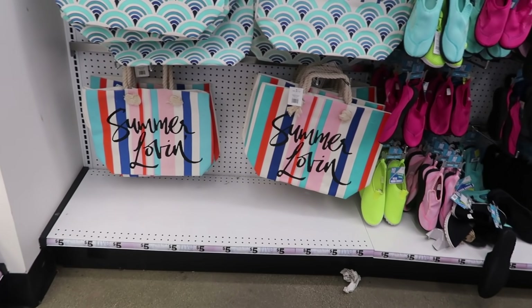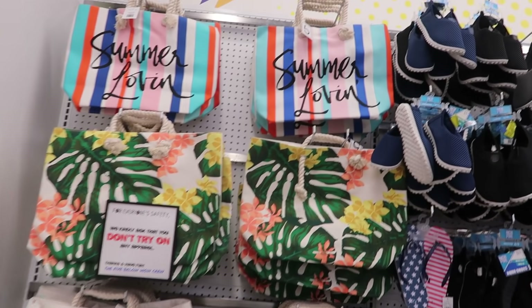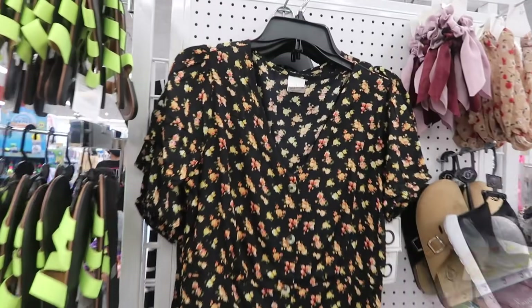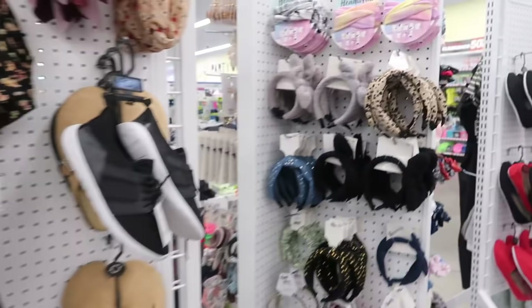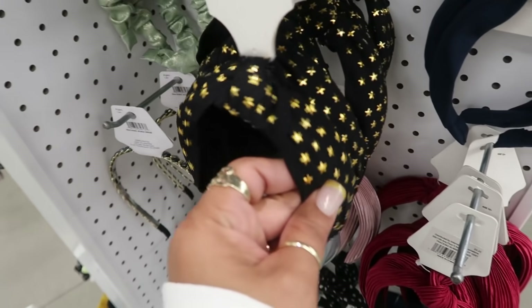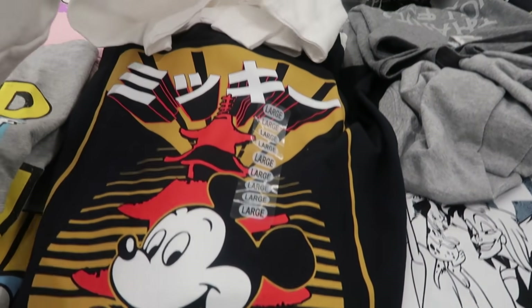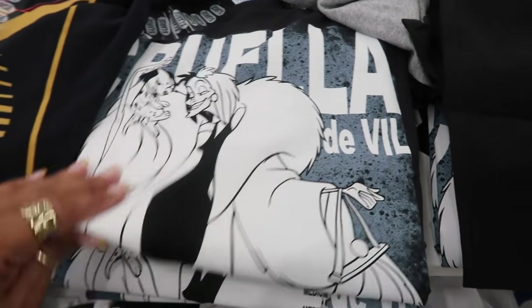And then their canvas totes back here — 'Summer Loving,' 'Salty,' that tropical one. Here's another little dress right here, the little floral. More headbands. I like that one. You got the Mickey Mouse right here, that's kind of cool, and then this one — Cruella DeVille.